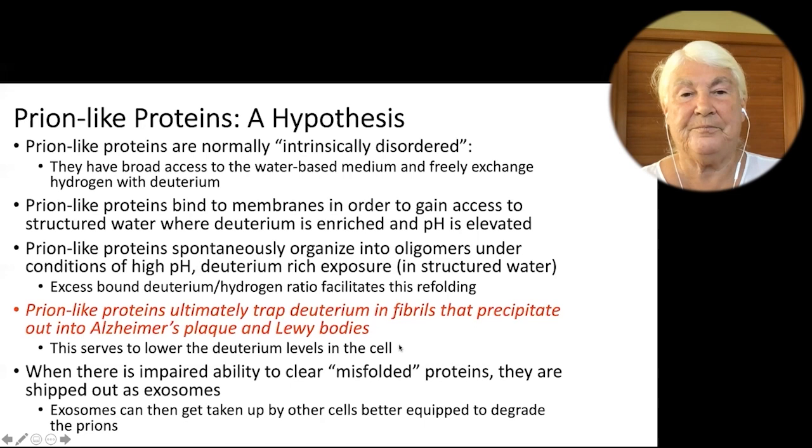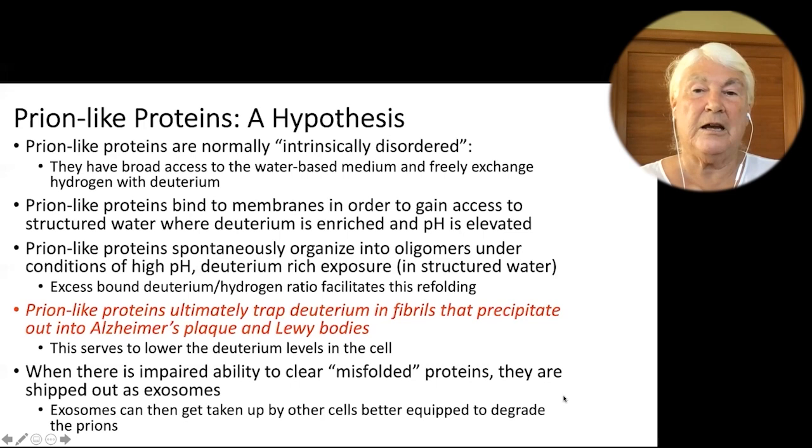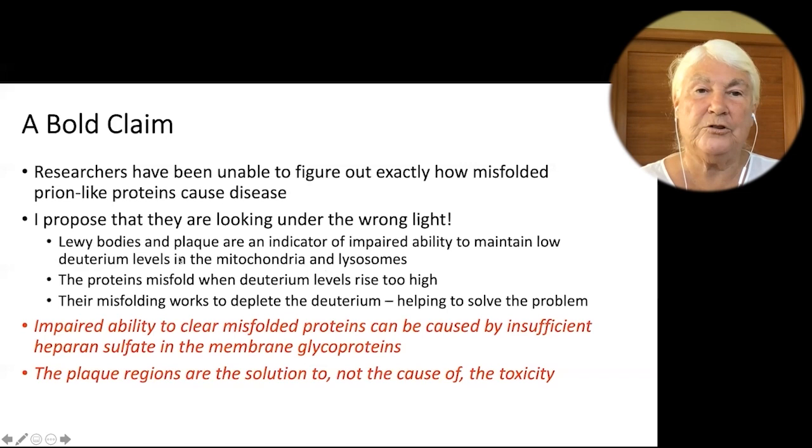When there's an impaired ability to clear the misfolded proteins, they are shipped out as exosomes and taken up by other cells that might be better equipped to degrade them. Once there's not enough cells that can degrade them, you're going to get disease. Researchers have been unable to figure out exactly how misfolded prion-like proteins cause disease — I propose they're looking at the wrong thing. Lewy bodies are an indicator of impaired ability to maintain low deuterium levels in the mitochondria and lysosomes. The proteins misfold when deuterium levels rise too high, and their misfolding works to deplete the deuterium. An inability to clear the misfolded proteins can be caused by insufficient heparin sulfate in the membrane glycoproteins, which in turn is caused by glyphosate exposure. The plaque regions are the solution to, not the cause of, the toxicity.